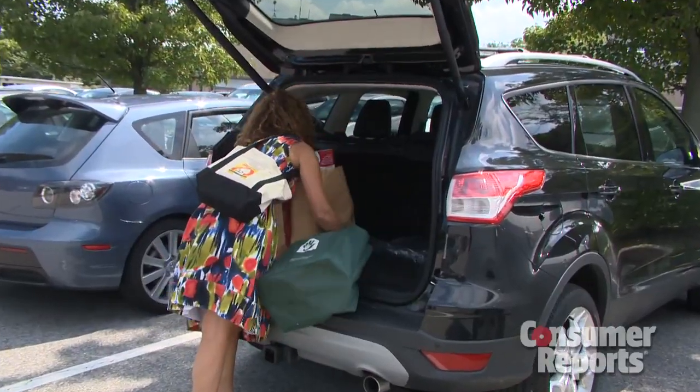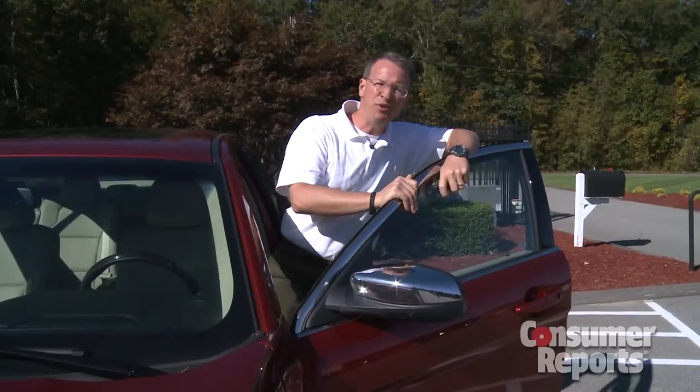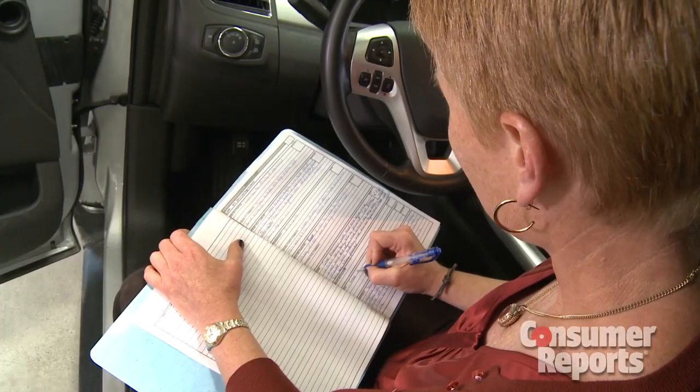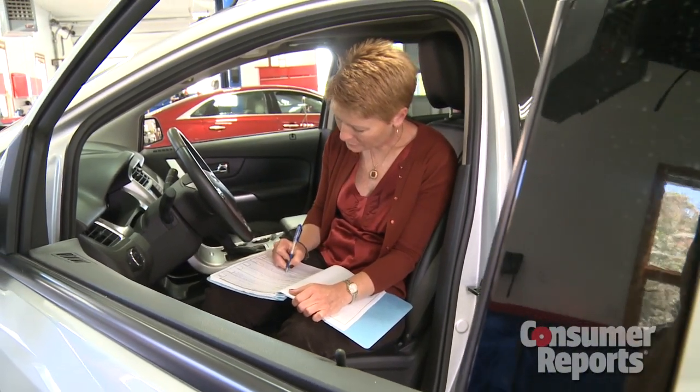We first evaluate the cars in real-life situations, such as running errands, on vacation with our families, and commuting to and from work. And we don't keep the cars for just a week — we have them for months and thousands of miles. We record our impressions in a logbook to give you a sense of whether or not your car will be easy to live with.